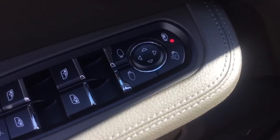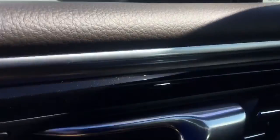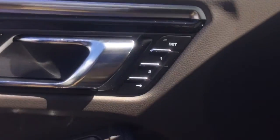This button right here is the blind spot detection, which shows up on the side view mirror. If there's a car in your blind spot, the darkened area will light up and alert you to let you know there's a car there and not to switch lanes.